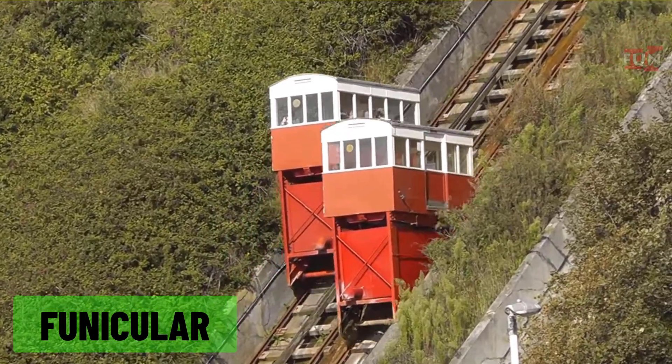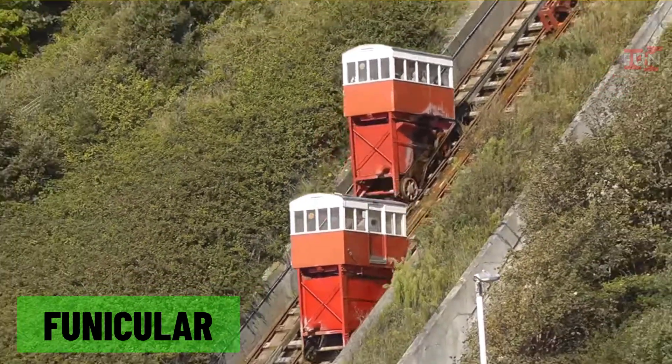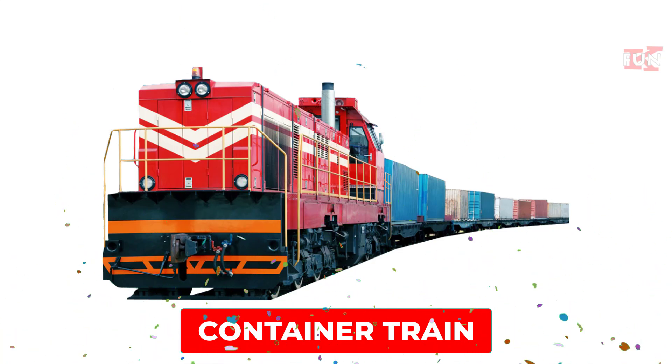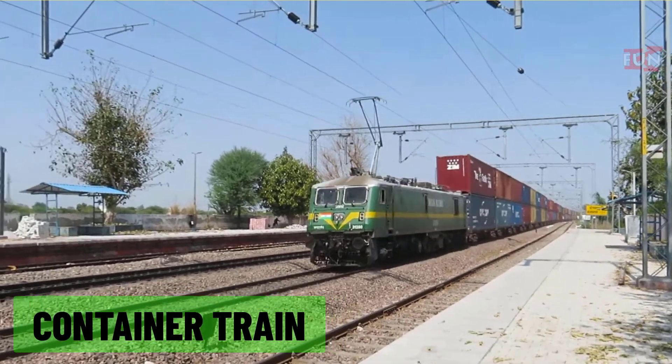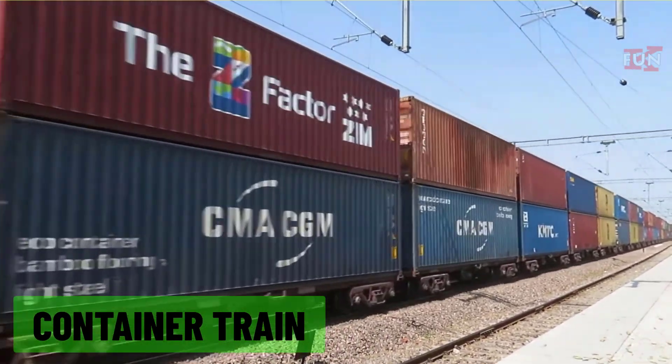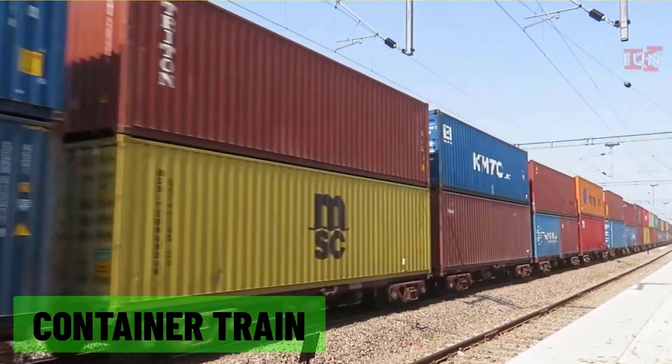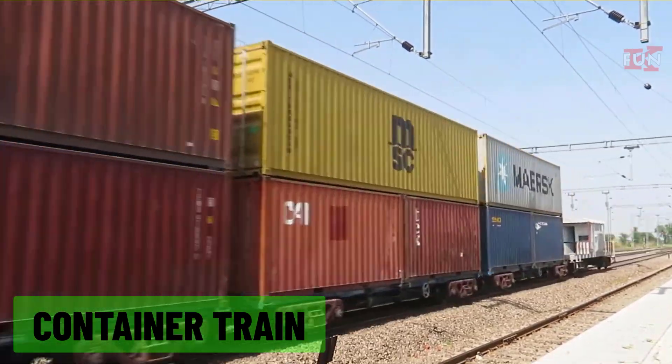Container train: a freight train designed to carry large containers, typically used for transporting cargo over long distances.